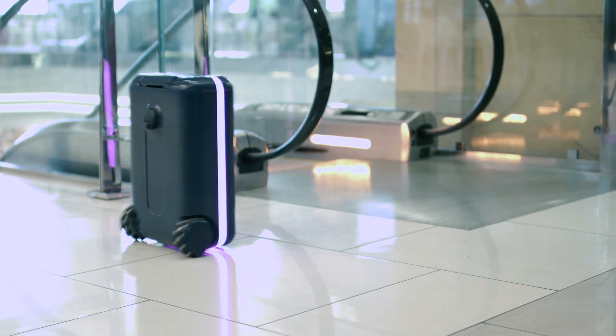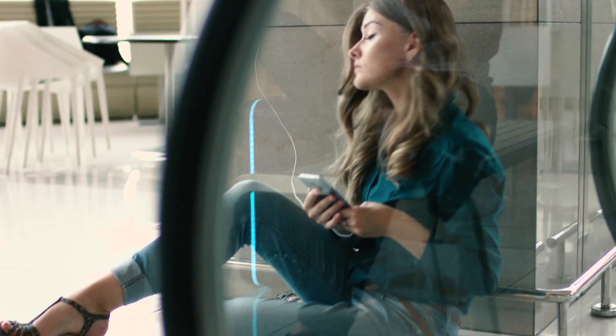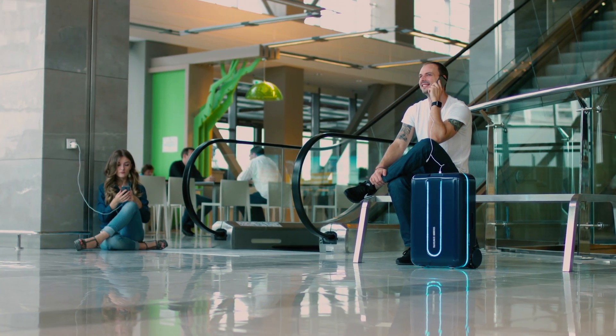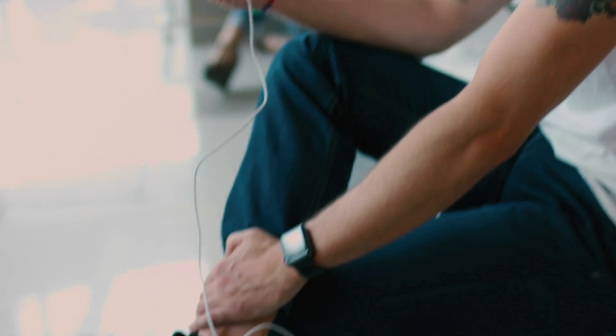You can choose your suitcase's LED lighting color and control it directly through the Travelmate smartphone application. Travelmate is fully compliant with TSA regulations and has a removable battery, which you can use to charge your electronics. In continuous autonomous use, we anticipate a battery charge of 4 hours.